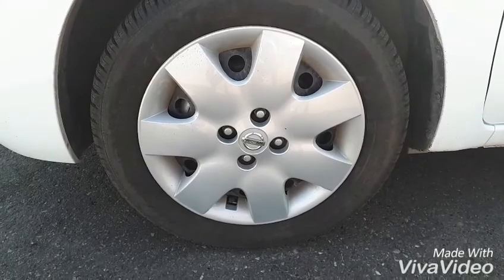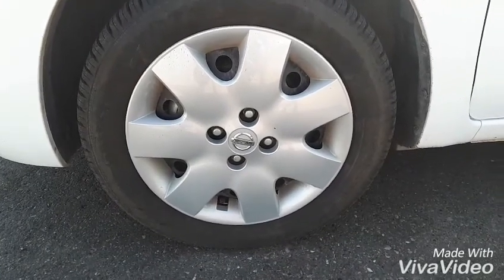Here we are sitting on our 15-inch Nissan wheels. Hold on and I'll take you inside.